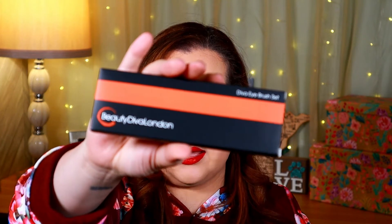Next up we have the Beauty Diva London Diva Eye Brush Set. This is a cruelty-free brush set for eyeshadow and eyeliner with an MSRP of $48. I already have tons of brushes, so this is going to go into the giveaway pile. Let's see — oh, this is super fun, they're this bright orange set. They look to be about decent quality, kind of heavy but not super heavy. Because of the fun orange color, I'm going to put this in my summer giveaway pile.